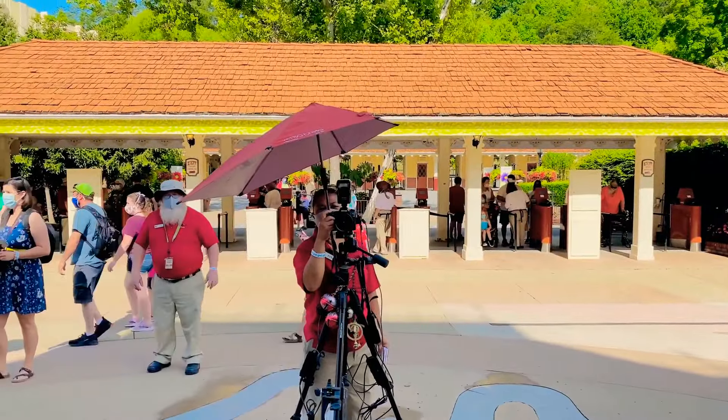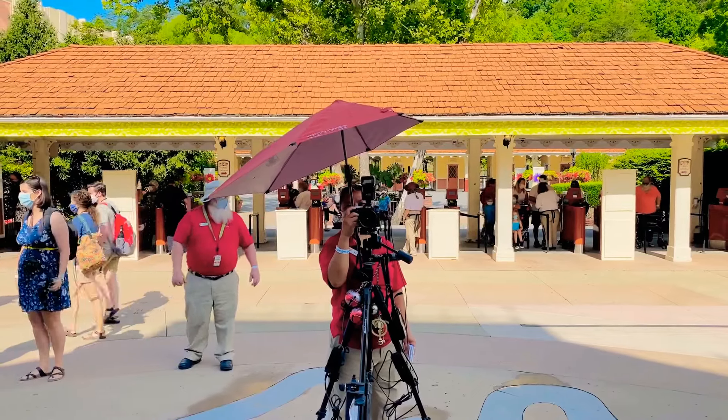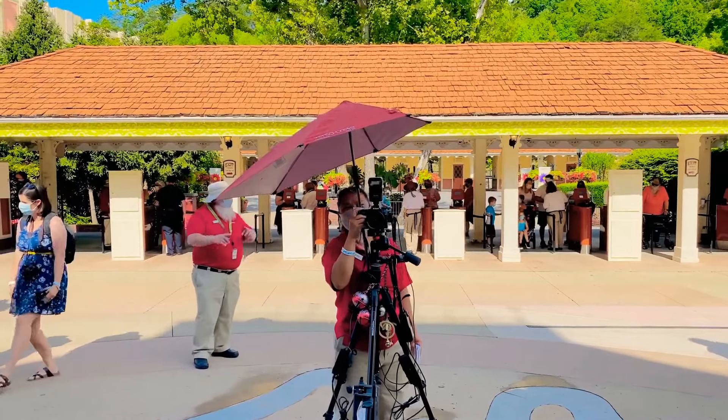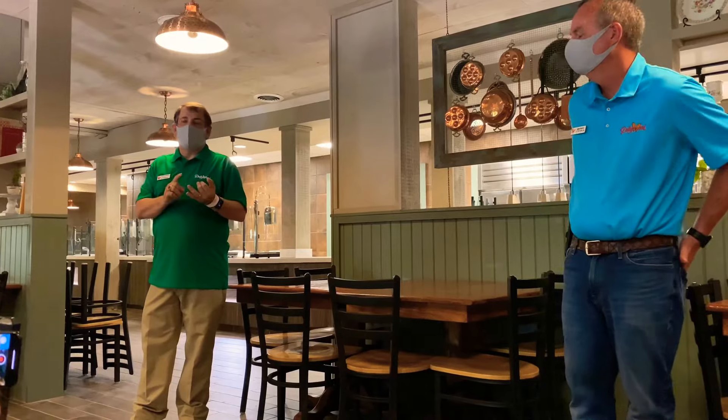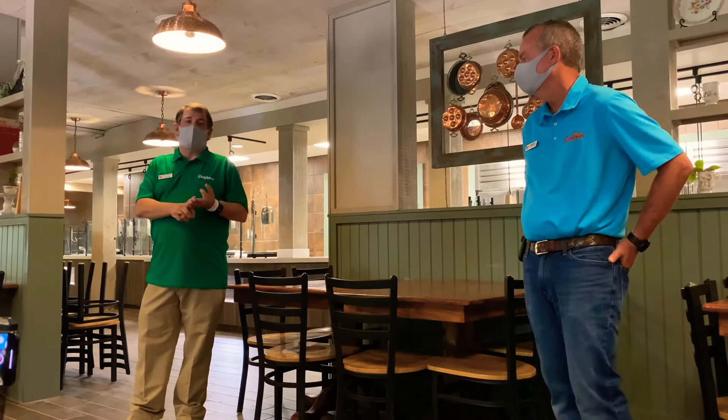Reopening day photos here at Dollywood — say cheese! For the photos out here in front of the sign, you don't have to wear your mask when you get your photos taken. And if you're on a high-thrill attraction or a water attraction, you're also not required to wear a mask.